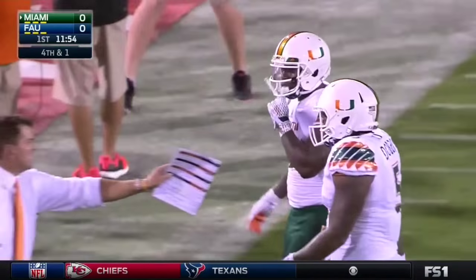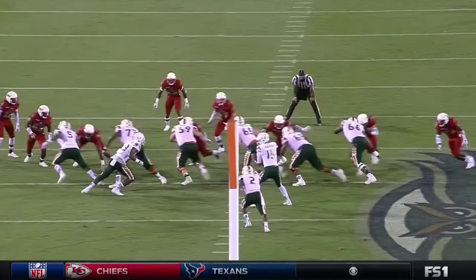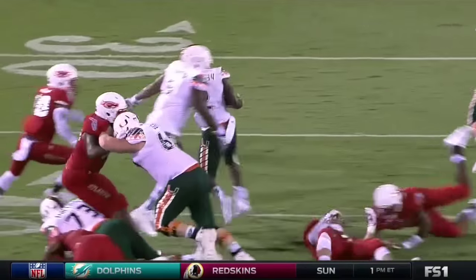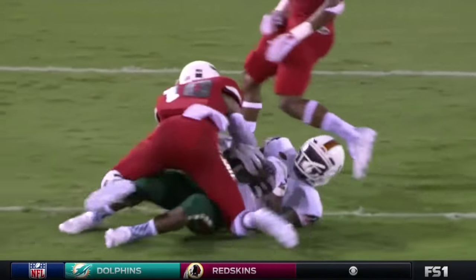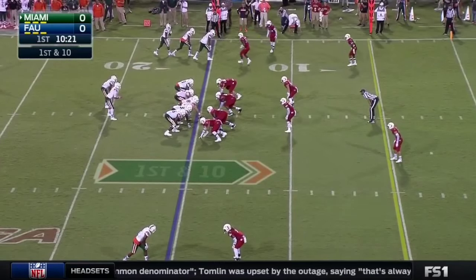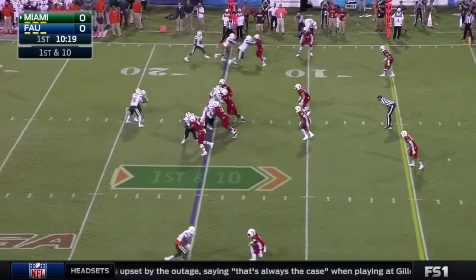They're aggressive first series. They do want to establish that run, but this is a nice play call. They actually go with the quick count, catch them off guard, and they get a big first down. That's exciting. Kaia with three completions to three different receivers.